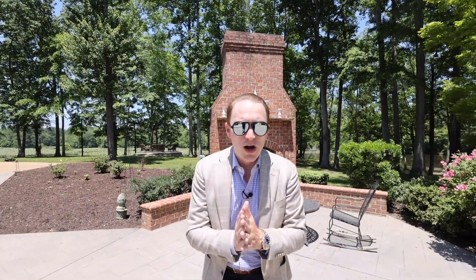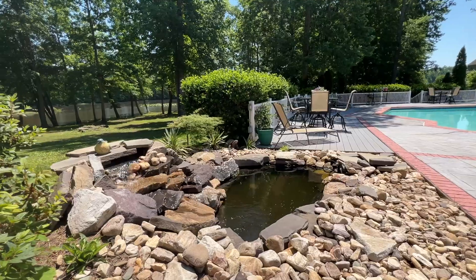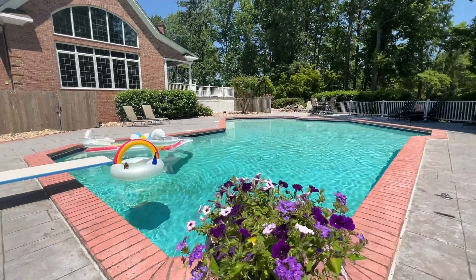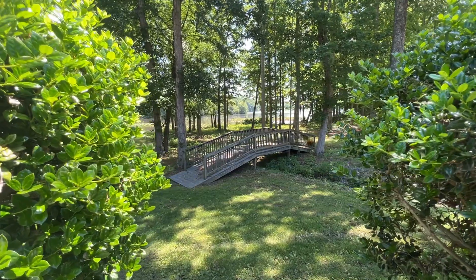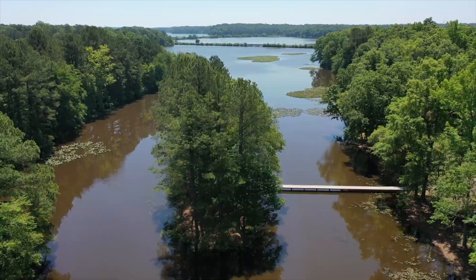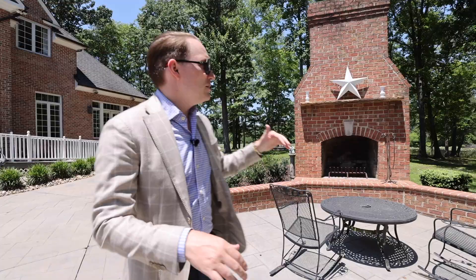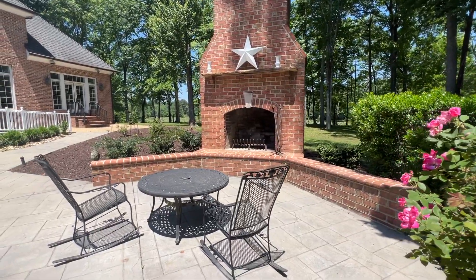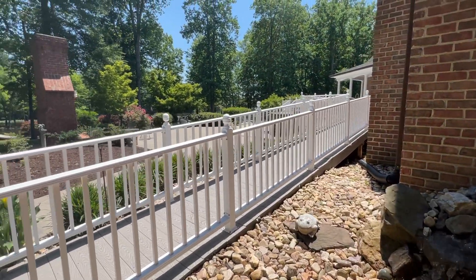Now my favorite part of this property — this is what's going to sell it, because there's nothing else like it on the market anywhere in central Virginia. We have so much outdoor living space and we're waterfront, right on the reservoir with hundreds of feet of shoreline. The property is fully fenced, so if you've got dogs or want to let them roam, it's five-plus acres for them to wander. We've got an outdoor fireplace on a stone patio with stamped concrete and full porches with Trex decking.